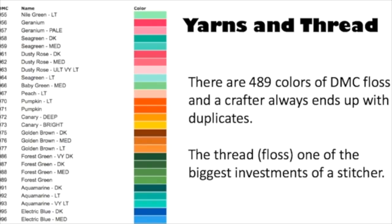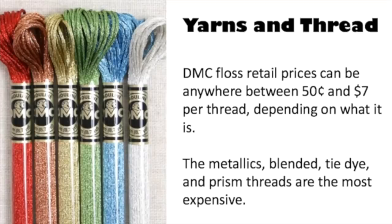That's why there's so much of it out there, and why people who do needlework keep a lot on hand — it accumulates and you end up with a lot of it. Retail prices for this stuff can be anywhere between fifty cents and seven dollars per skein of thread depending on what it is. The metallics, the blended, the tie-dyes, the prism — those are the most expensive.